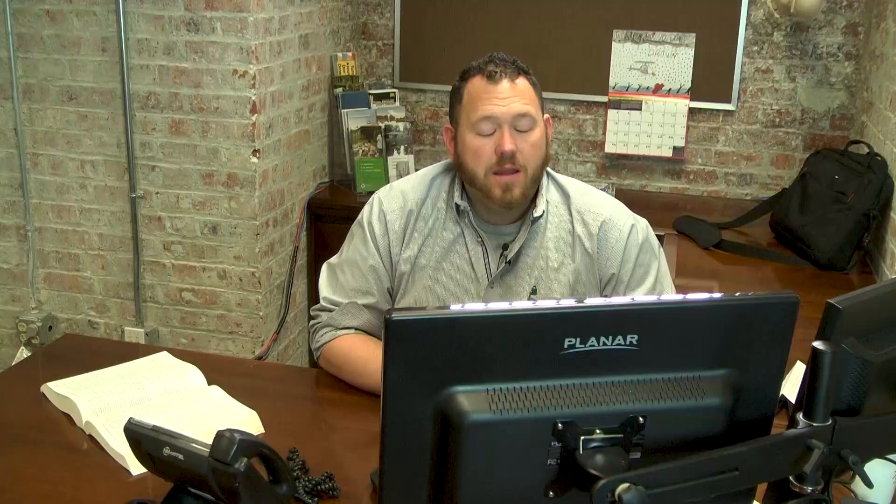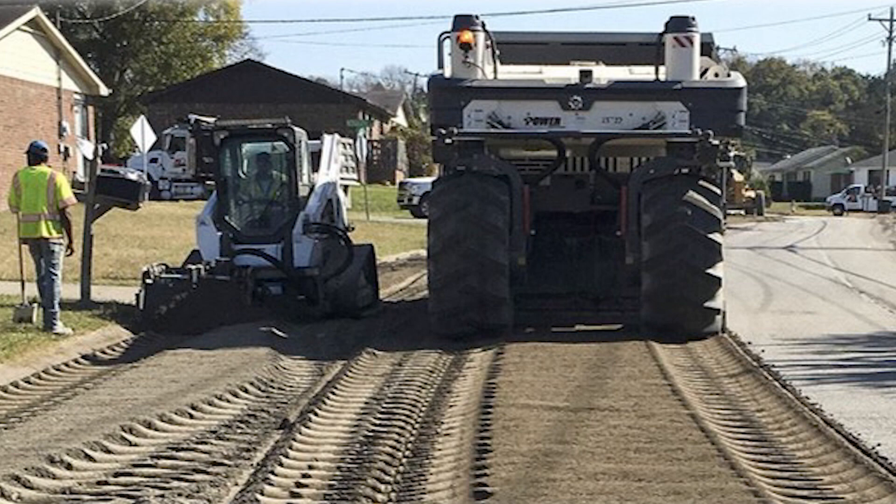The street rehab technique is the most intensive project we're going to have this year. This includes the removal of the roadway plus restabilization of the existing subgrade — the dirt underneath the roadway. This will be done on Blakeney as well as Huron Street. These projects will take longer to construct, but at the end of the day will result in a great roadway moving forward.